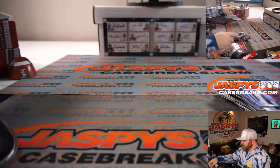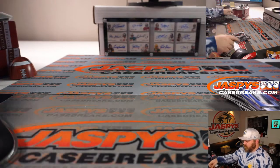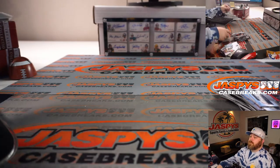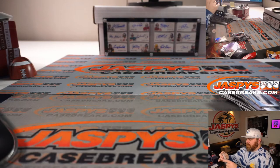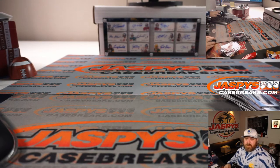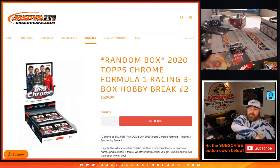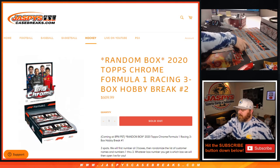Another nice three boxes. Only two of the boxes had autos, but one of them had two autos — so three boxes, three autos. Not too bad. 2020 Topps Chrome Formula 1 Racing 3-Box Hobby Break number two from jaspyscasebreaks.com. I'm Sean — thanks for hanging out, and we'll see you next time.